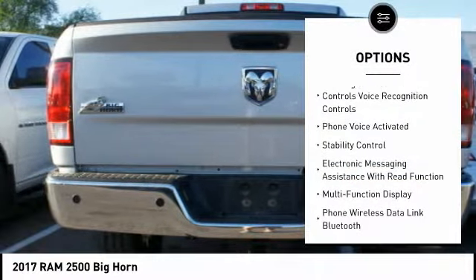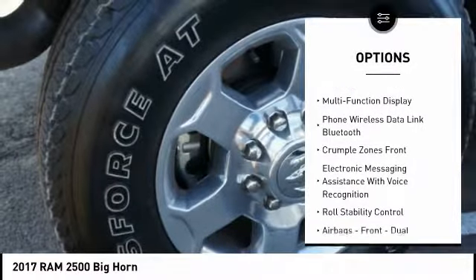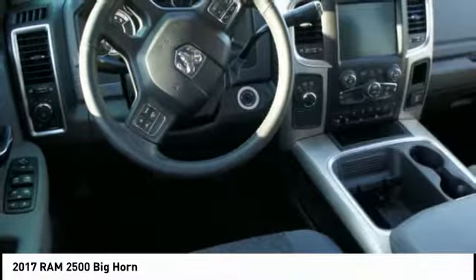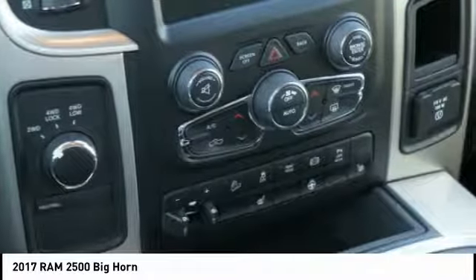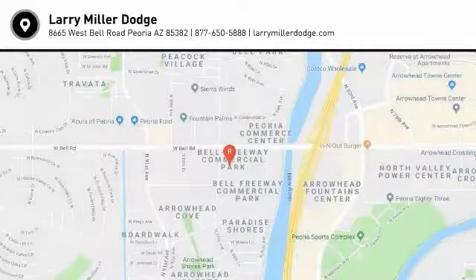Traction control, stability control, power steering, cruise control, child safety locks, power brakes, fog lights, trip computer, electronic brake force distribution, and overhead console. Take this vehicle for a spin and see why so many shoppers are now proud owners.